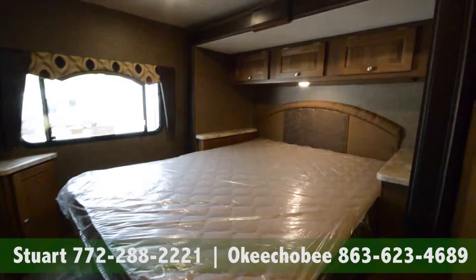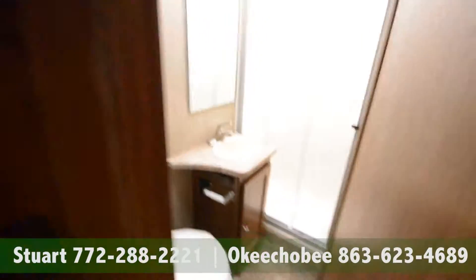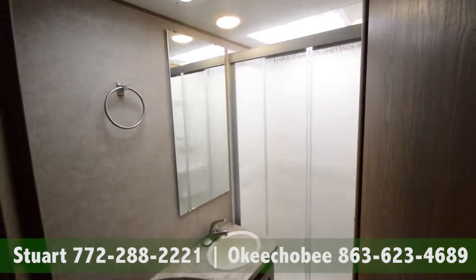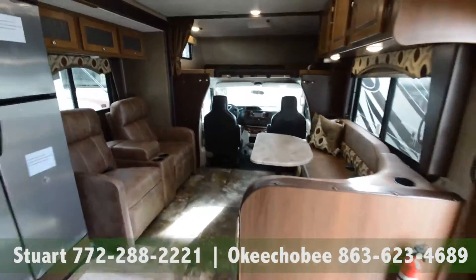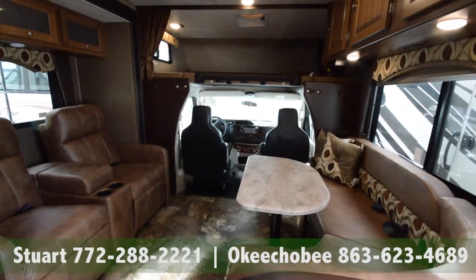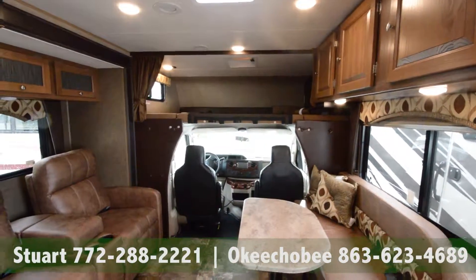There's a charging station, a queen-size bed that pulls out into the slide, and of course a nice big bathroom. If you have any questions about this RV, feel free to call us at 772-288-2221. Thanks so much for watching and have a nice day!